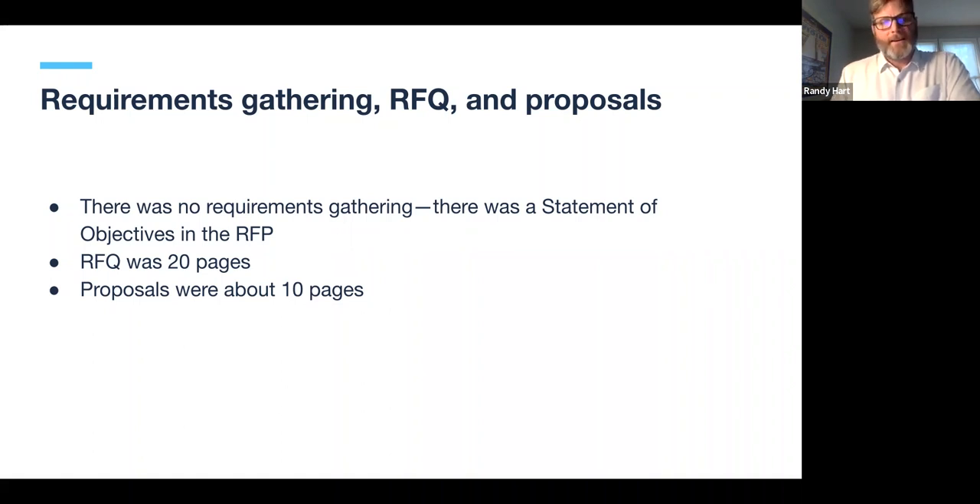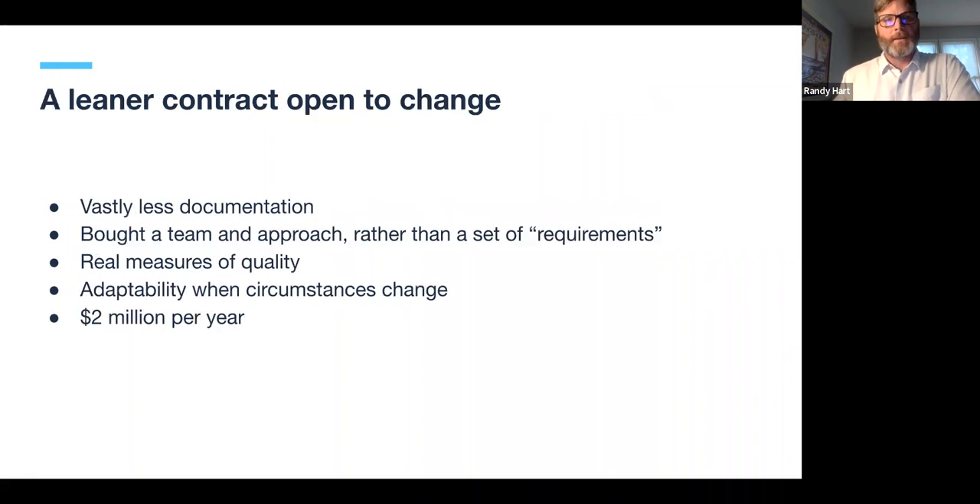The RFQ was only 20 pages versus hundreds of pages, and proposals were only 10 pages. We got enough from those 30 total pages to know how the vendor was going to approach the work and have enough confidence to award a contract without a protest. The RFP was open to change — leaner, vastly less documentation. That doesn't mean we didn't require documentation, but it was a different kind: why they built the system the way they did, what user research they were learning, how they were shifting their approach, and the user stories they were developing. Instead of buying a solution, we bought a team that would work in an agile way.